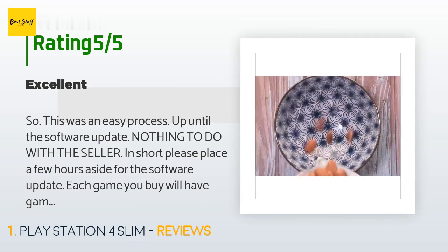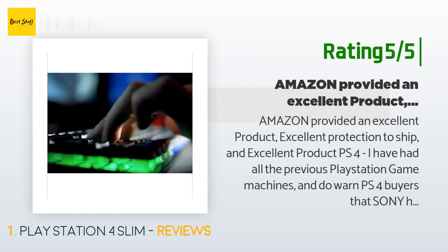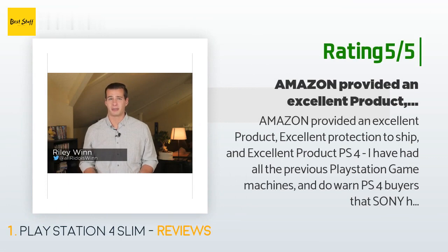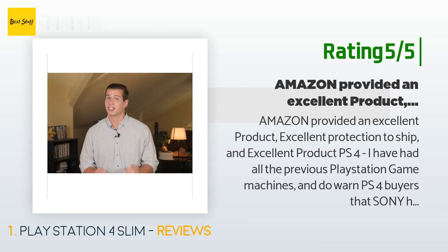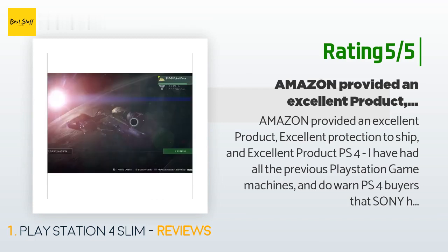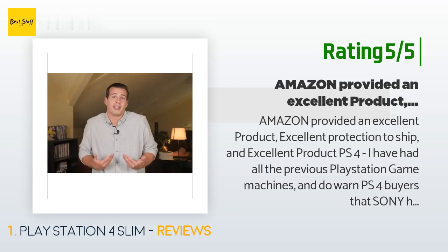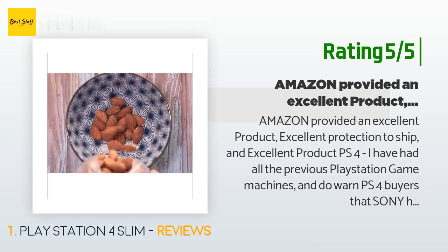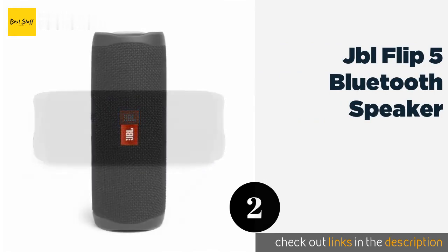Another happy customer said: Amazon provided an excellent product with excellent protection for shipping. I have had all the previous PlayStation game machines and do warn PS4 buyers that Sony has never implemented the ability to play PS2 or PS3 games on the PS4 system. PS4 literature in the box says they have backward compatibility, but that is a lie — Xbox One does have backward compatibility on previous games, not Sony. The PS4 is an excellent product with one terabyte storage and uses less electricity than the 500 gigabyte models. Amazon packaging was great.